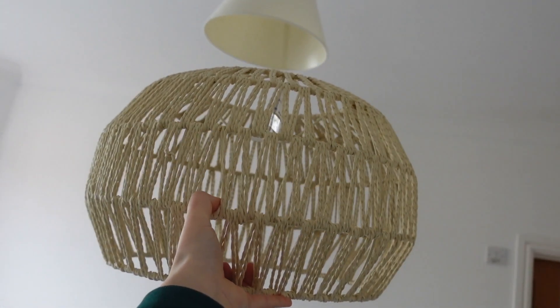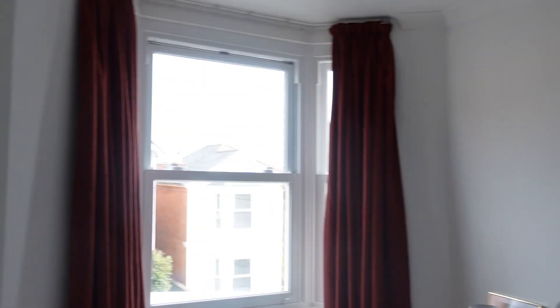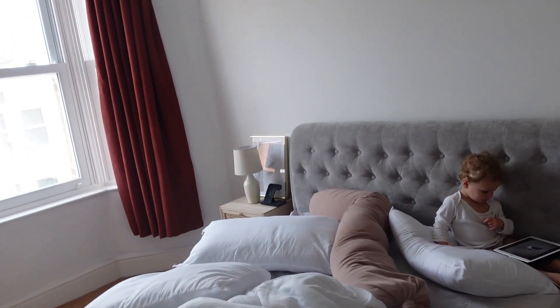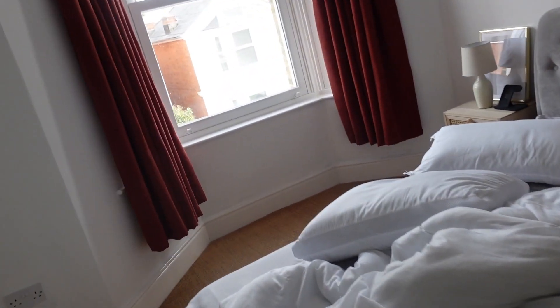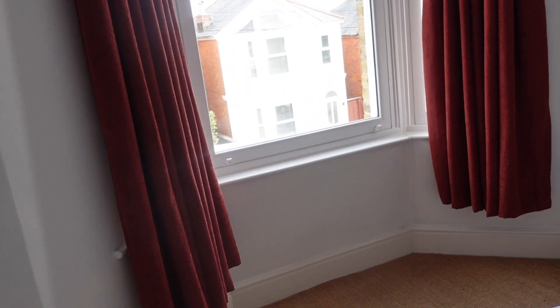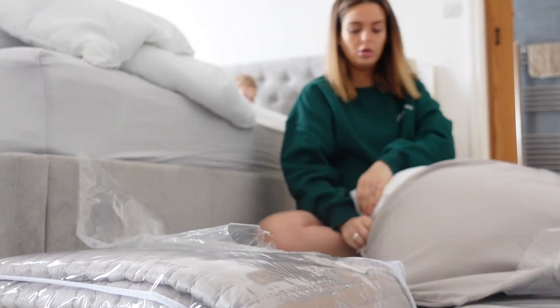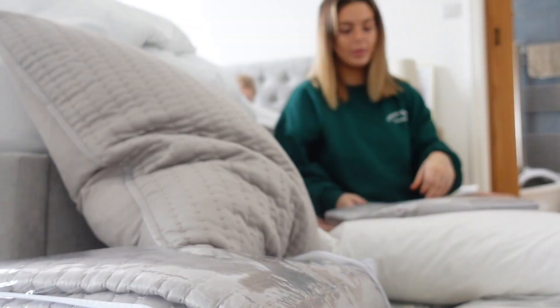Our curtains we need to pick up. We might do that tomorrow because I need to go through to Newport for my scan anyway, so we'll do that tomorrow. My dressing table should be delivered tomorrow as well. Almost done, almost getting there!